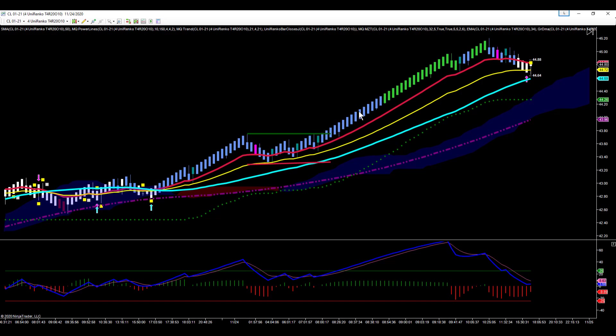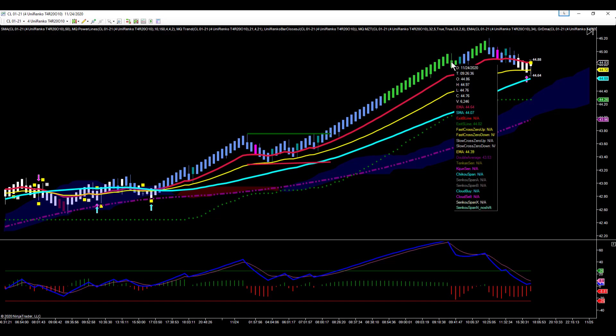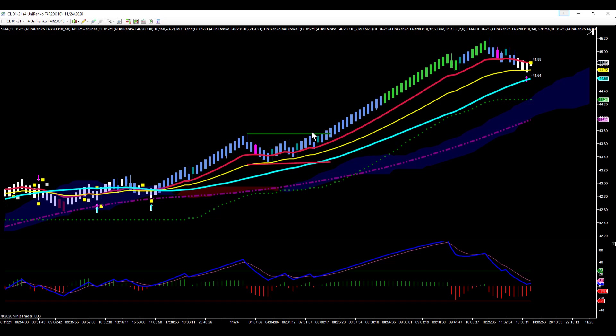And you get a nice strong push up. Trender Pro 2.0 starts showing extended and is coloring our bars. As we start turning lime green, that means we're getting extended. We get this many bars in a row, we're usually going to exit on the first reversal bar. That first reversal bar closed at 44.76, and you're in at 43.75.